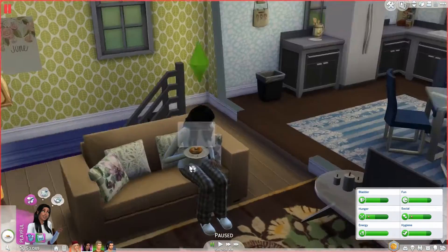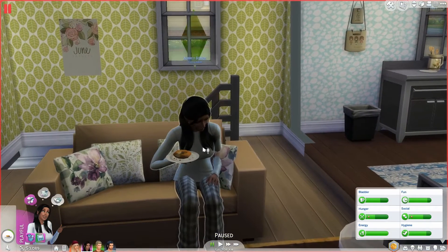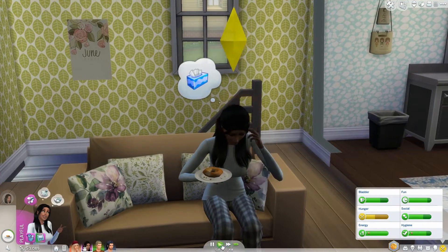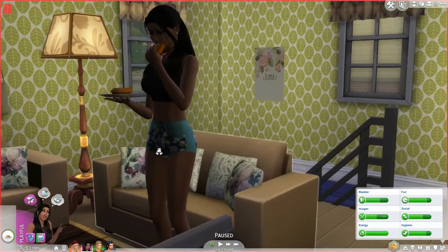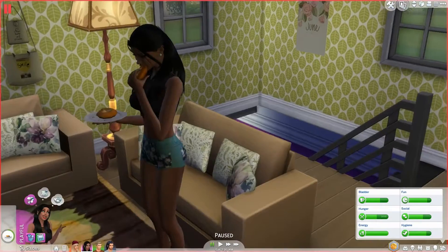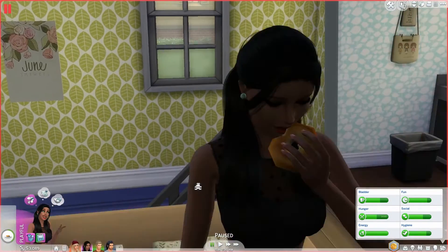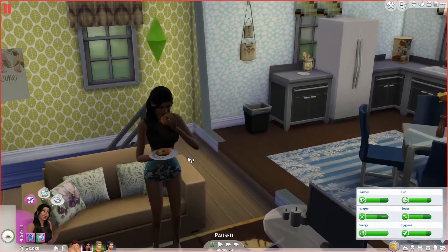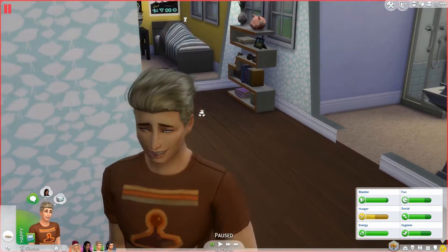I did get Aubrey a new outfit, so let me change her into it. This is Aubrey's new outfit — I think it's adorable. I went on a custom content shopping spree. I also got her these really cute nails from The Sims Resource, they're adorable.